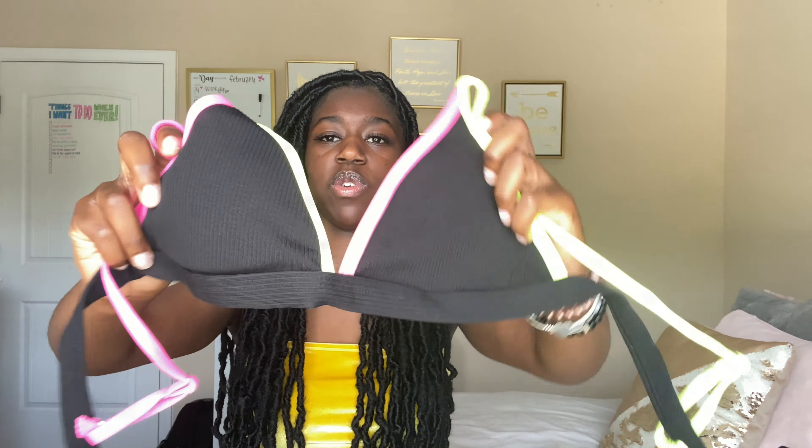Now we're gonna get into the clothes — I'm not going in any particular order so I'll just grab them and show y'all. The first thing I got was this yellow plain tank top. It's a size medium and it's really cute — just yellow.